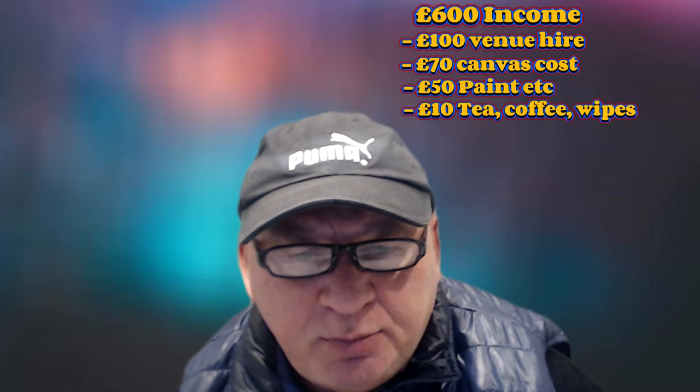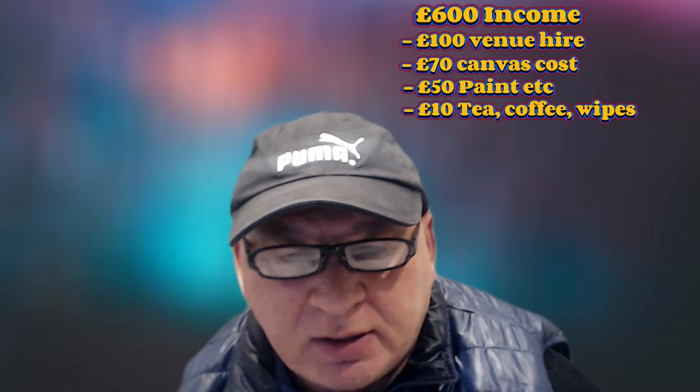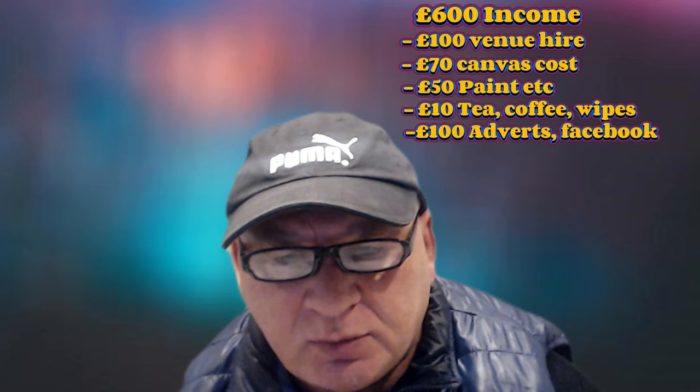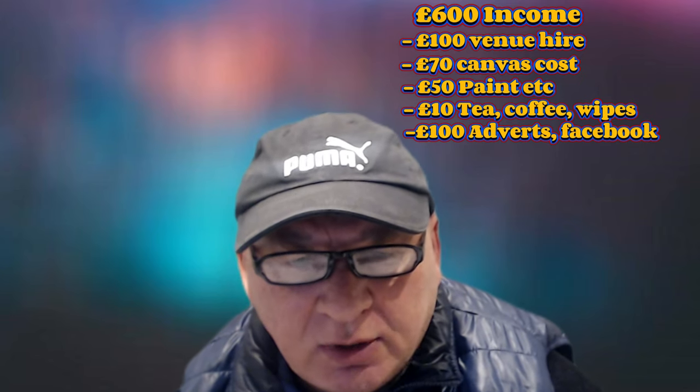The Bob Ross paint, liquid white, thinners, etc. is roughly £55 per class — that's £50, $64. Tea, biscuits, coffee, black bags, wet wipes — I work that as £1 per student, so £10 for the 10 of them, $13. And I spend roughly £10 per student on advertising to actually get the students to come to my class in the first place, so for 10 students that's £100 — another $127.